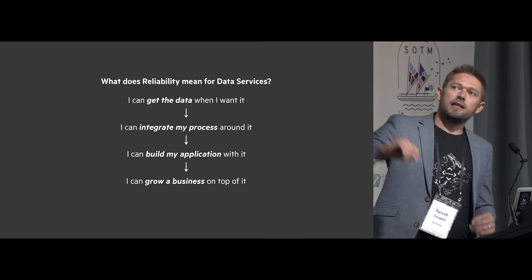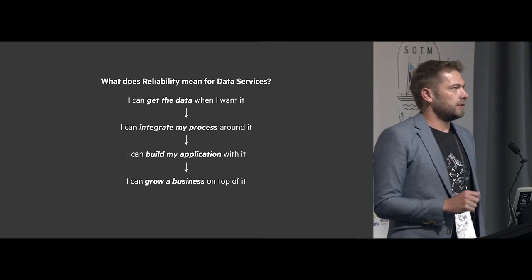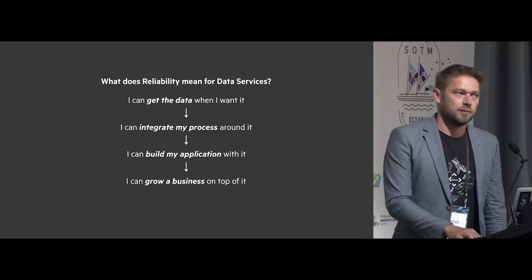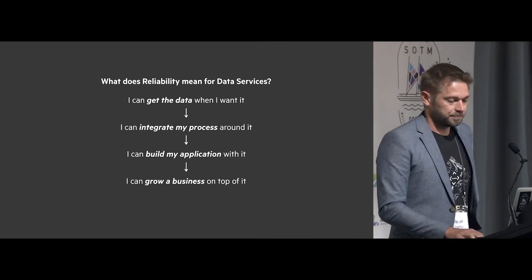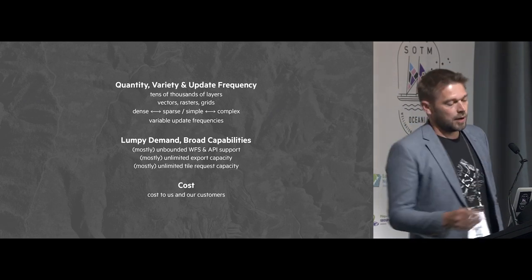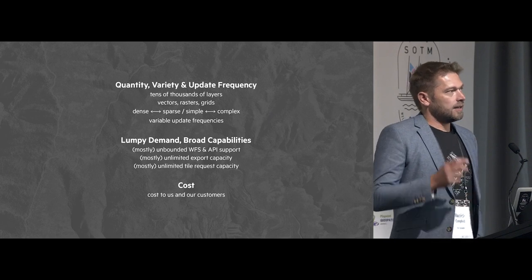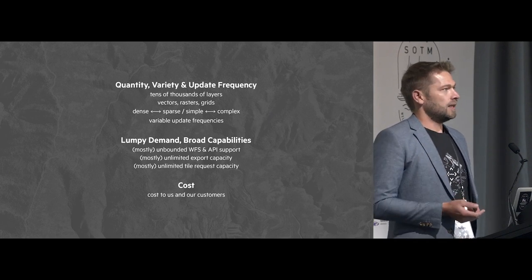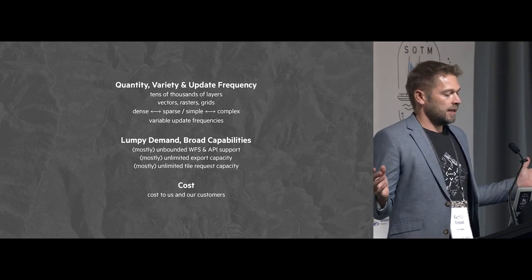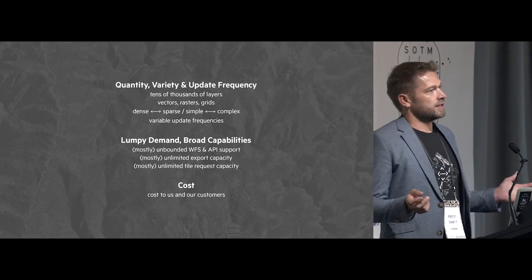I'll come back to it later, but at the moment I feel like we're in between those last two — people can build applications around it, but we think there are things that need to change to build businesses on top of the data. We push out a lot of data in lots of different types, and it's really hard to tune when data could be incredibly dense or very sparse — it could be a couple of points or a million polygons updated every week.